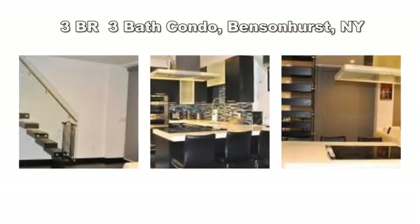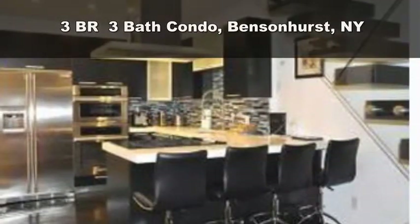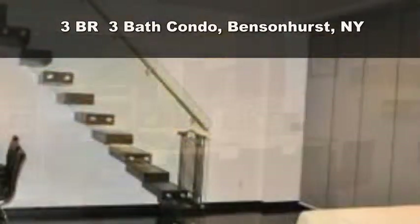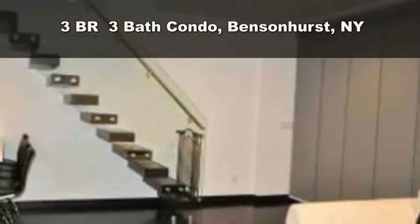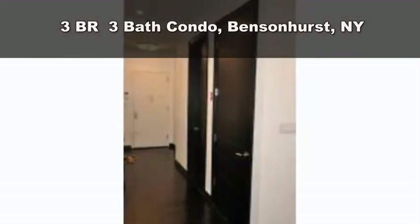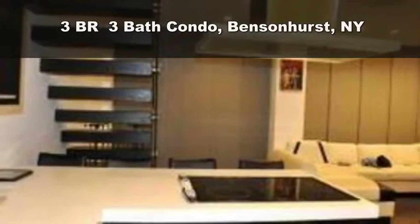Bensonhurst three-bedroom three-bath with balcony, terrace, and indoor parking triplex penthouse condo for sale. Top seventh floor with unobstructed city views, surround sound wiring, Electrolux Icon kitchen appliances, solid wood doors, and four-inch oak wood floors, radiant heated bathroom floors.